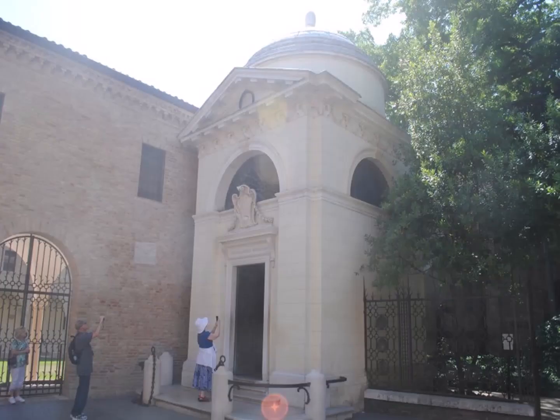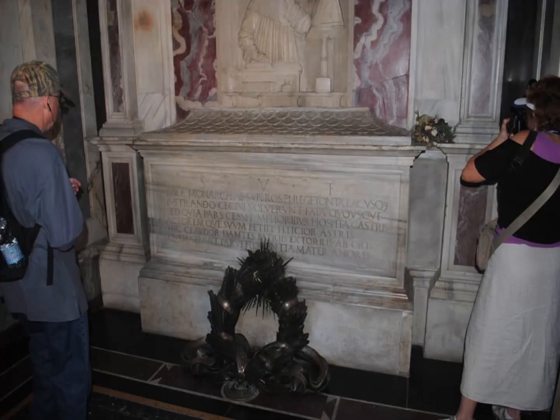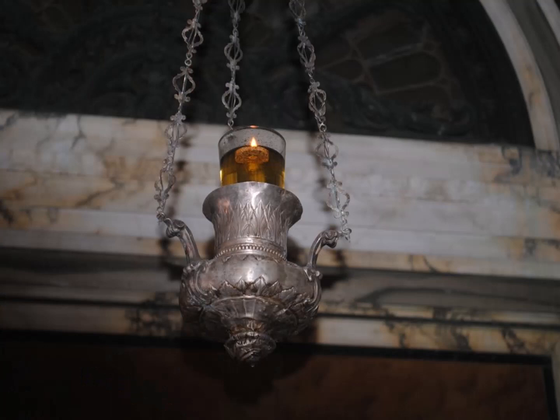Years later it was decided that wasn't appropriate, so they built a little mausoleum for him, which you can go into. If you go into this monument to him, there's where Dante is really buried. The place is lit by oil lamps, and the oil is provided by the city of Florence to make up for their mistake.